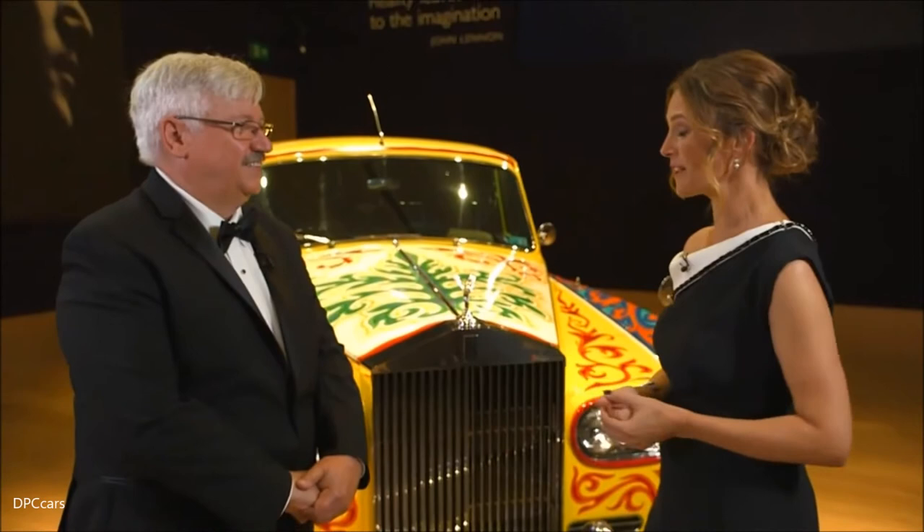Now it lives in the Royal British Columbia Museum in Canada, and curator Dr. Lorne Hammond has joined us here, flown over with the car for the exhibition. What stories you must be able to tell about it.